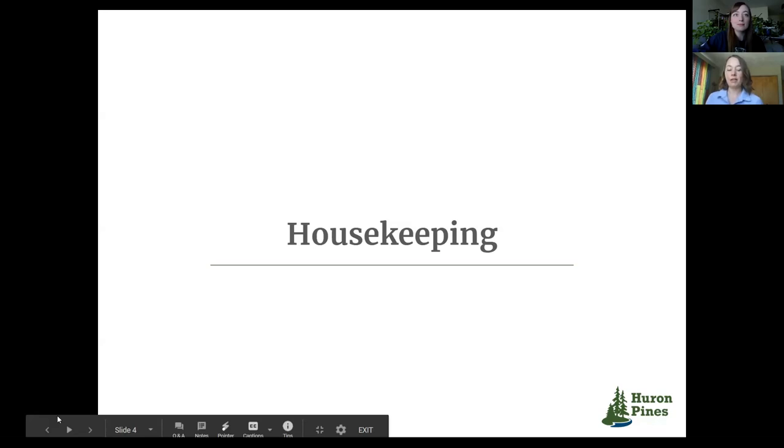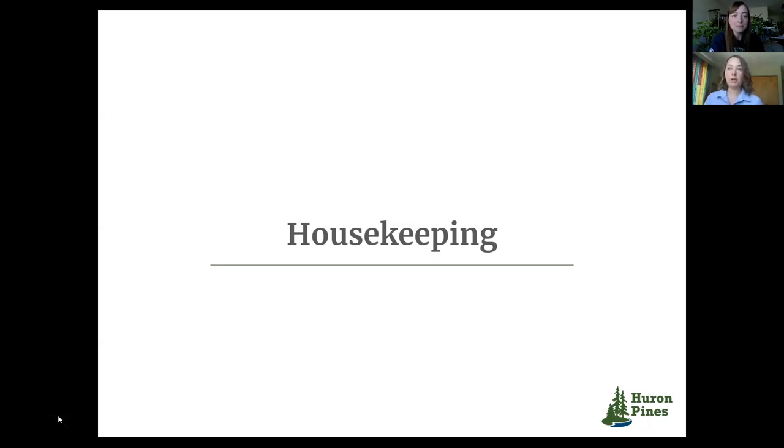Thanks Jen. Hi, I'm Samantha Nellis. I'm a Watershed Project Manager with Huron Pines. I work on a wide range of topics from native plant restoration to water quality outreach and improvement projects.